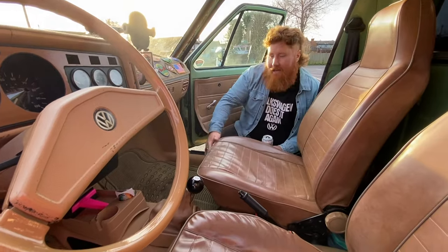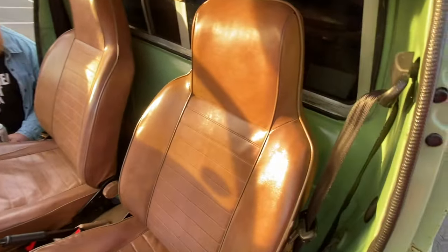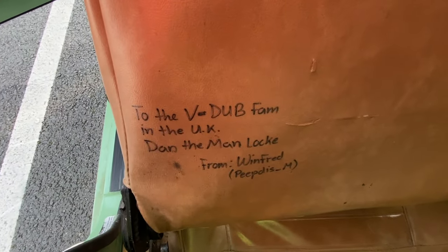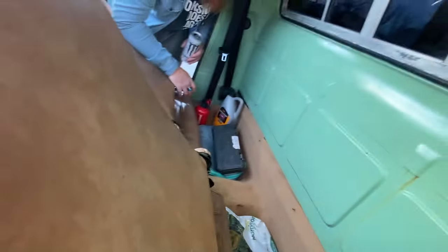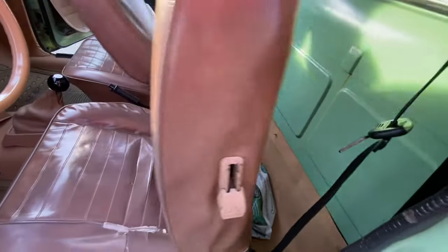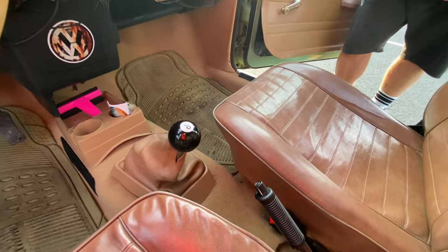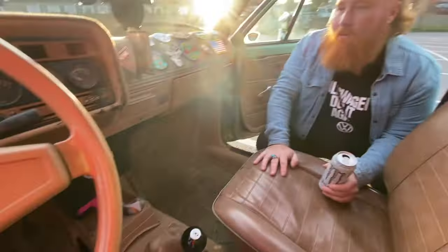We've got these lovely tan seat covers sent from my friend Winfred in New Hampshire — he sent these covers with a little note inside. Behind the seat I've got my emergency breakdown stuff: a socket set, coolant, tools, and a fire extinguisher just in case. We've got a carpet from Newton Commercial — they kindly sent me a carpet in biscuit colour. All the other stuff has been sent from lovely people from the Mark 1 community.